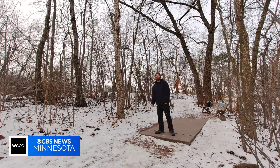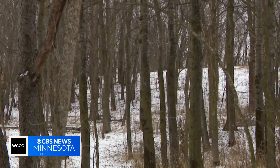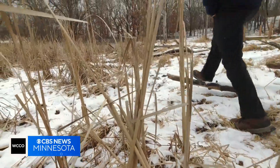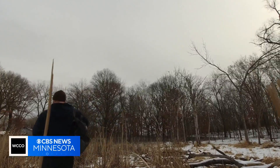Leave it to a Minnesotan to find the bright side of bitter weather. I prefer the cold, mostly for that reason — no bugs. The crunchy cattails of a January marsh are much more inviting than in July. You swing your hand around over here and you hit probably four of them just on one swipe.